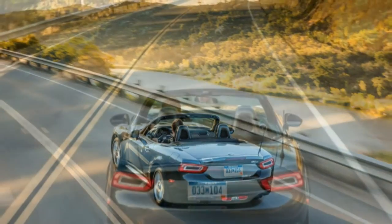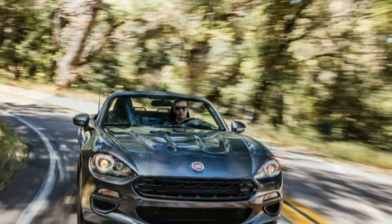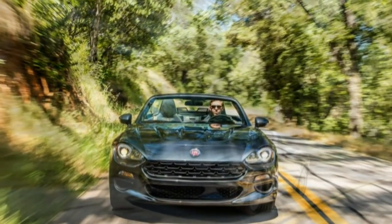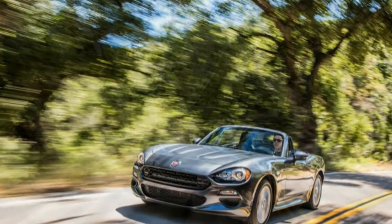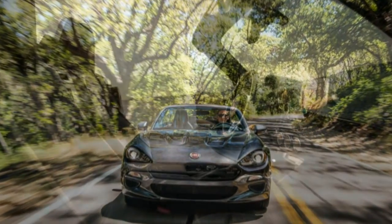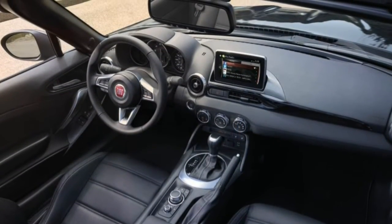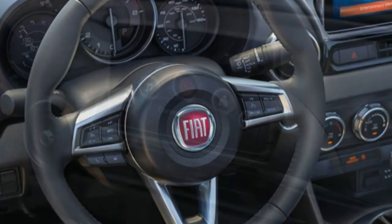A calmer, quieter, and more mature Miata appears to have been Fiat's brief. An acoustic windshield, a slightly thicker top, and more sound deadening under the carpet and along the firewall all serve to reduce noise levels when the top is raised. Along with the extra length, the sound deadening and acoustic windshield are the big contributors to the 124 Spyder's 100-pound weight gain over the Miata. This is still a loud car by family sedan standards, but it's quieter than the sometimes raucous Miata. We're unlikely to wish for earplugs after a long highway drive in the Fiat.